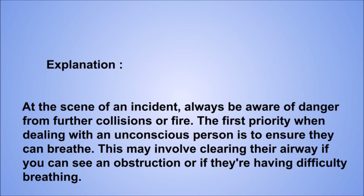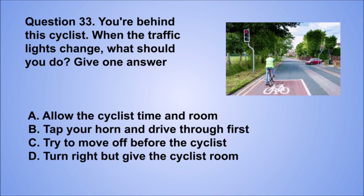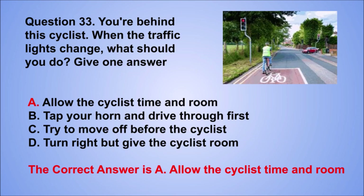Question 33. You're behind this cyclist. When the traffic lights change, what should you do? Give one answer. A. Allow the cyclist time and room. B. Tap your horn and drive through first. C. Try to move off before the cyclist. D. Turn right but give the cyclist room. The correct answer is A, allow the cyclist time and room.